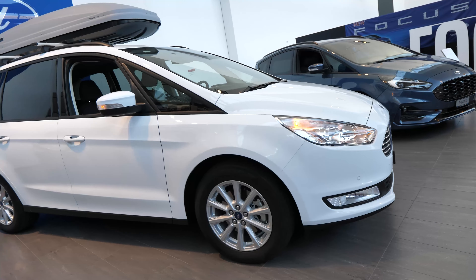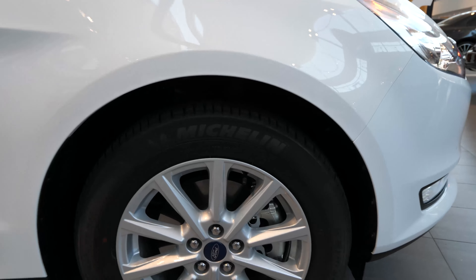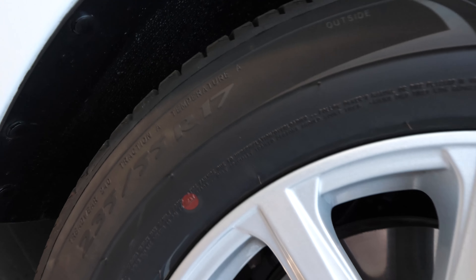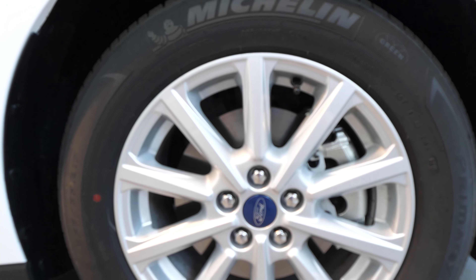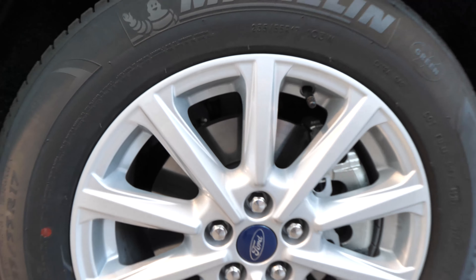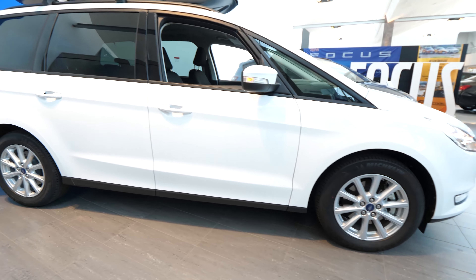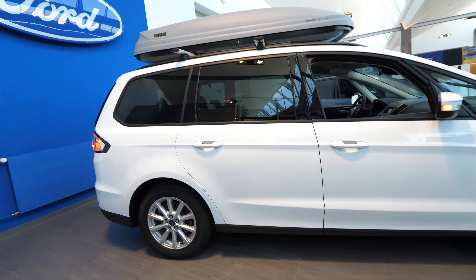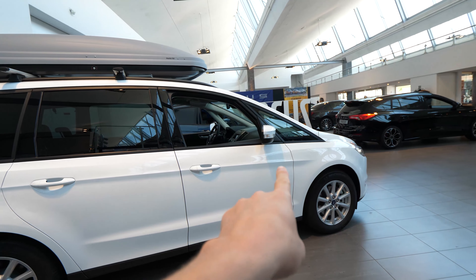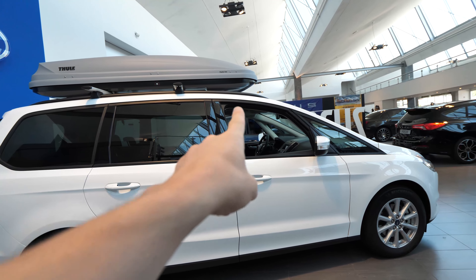It has four parking sensors in the front and four in the back, so you can park the car easily — which you really need because it's a big car. The 17-inch rims are very simple but look nice and fit the car well. We have braking discs in the front and also in the back, so no drums. The sharp edge lines are nice and the windows are big.